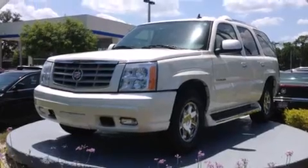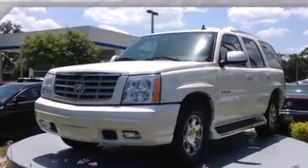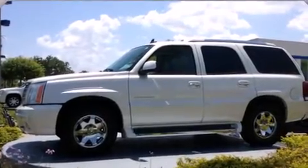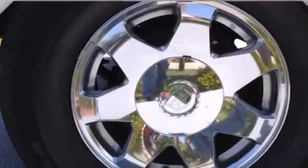Its top features include a navigation system, a low tire pressure indicator, 9 strategically placed speakers, XM satellite radio, and a sunroof that enables you to fill the cabin with fresh air at the push of a button.